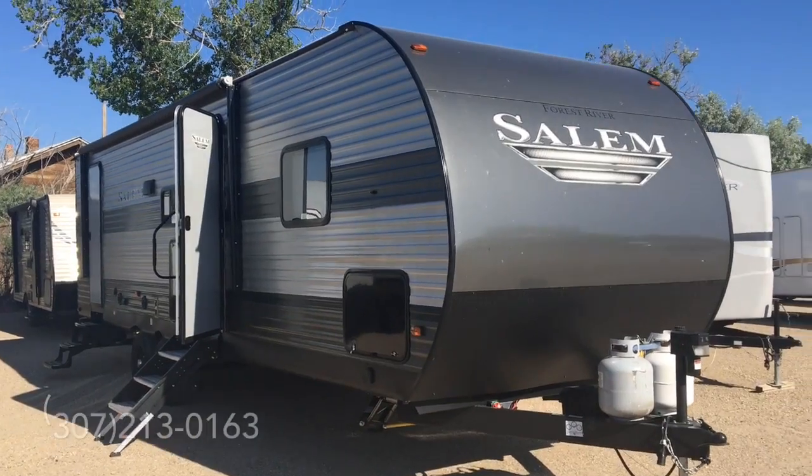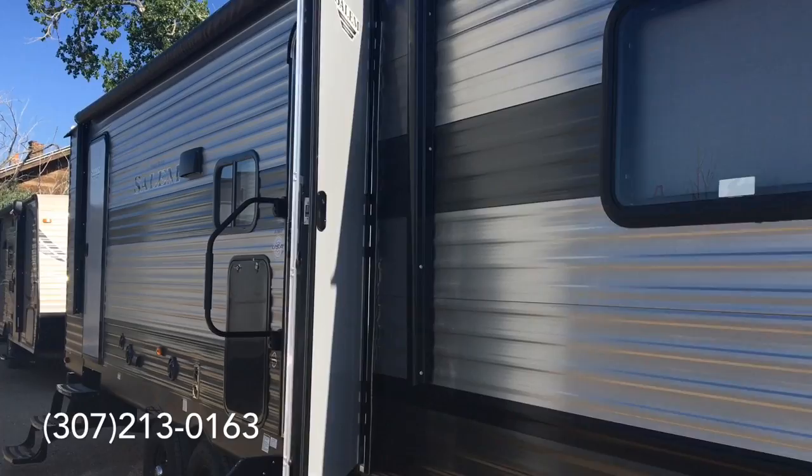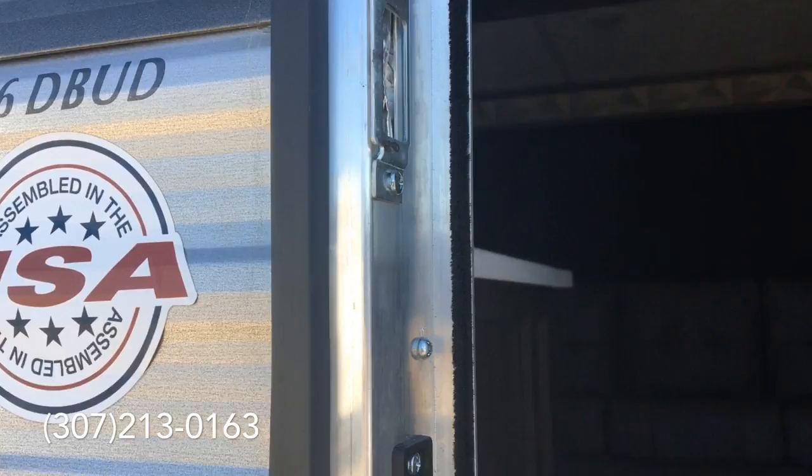I'm not sure of the story on this, but this is a 2020 trailer that we just got traded in. It's a beautiful trailer — it's brand new. It's a 28-foot DBUD.